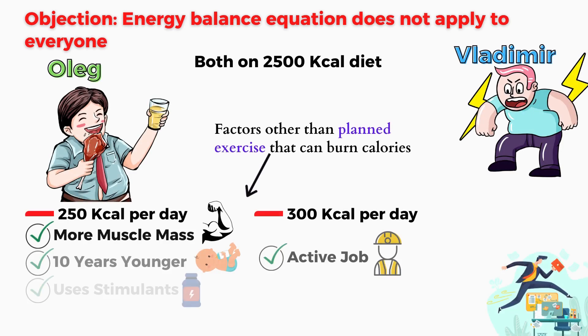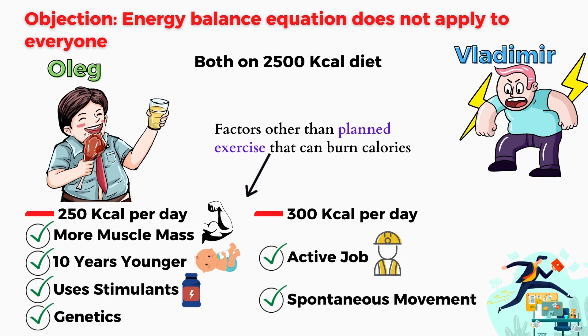Assuming both of them are on a 2,500 calorie diet, Oleg might be burning 250 calories more every day without any extra effort just because he has more muscle, is 10 years younger, and uses stimulants. On top of that, there's a large individual variation for calories burned during non-exercise movement outside planned exercise routines.